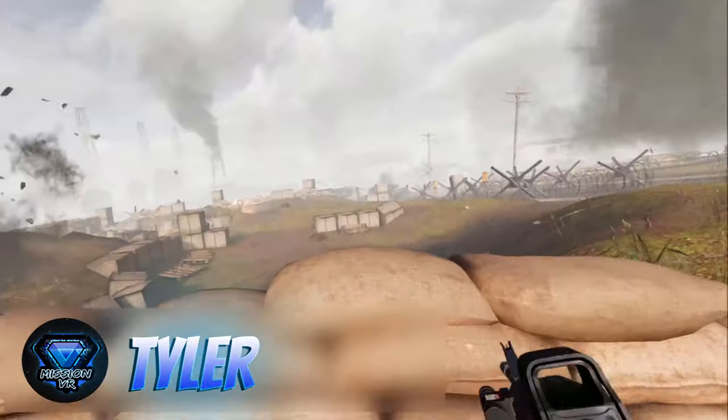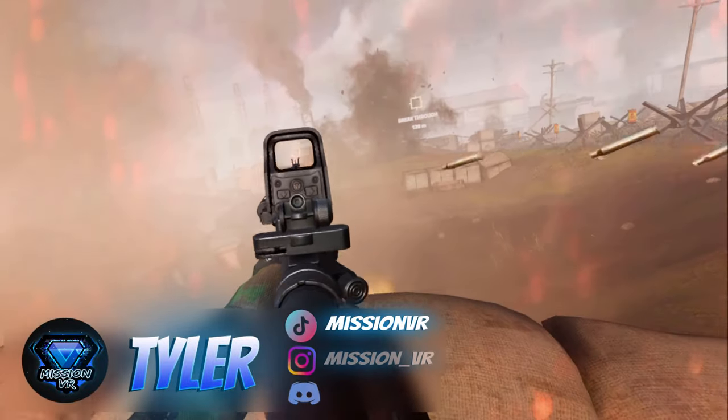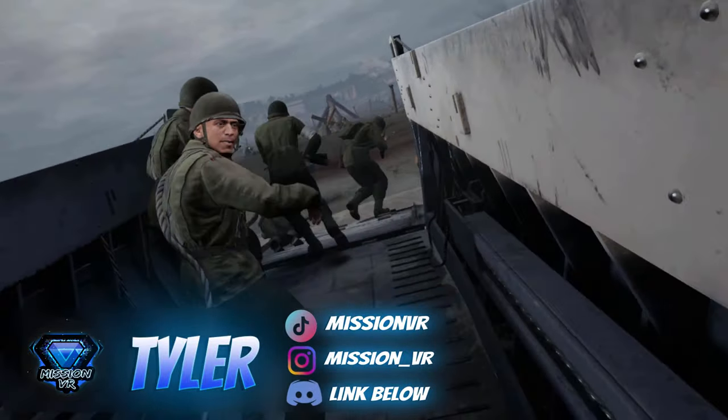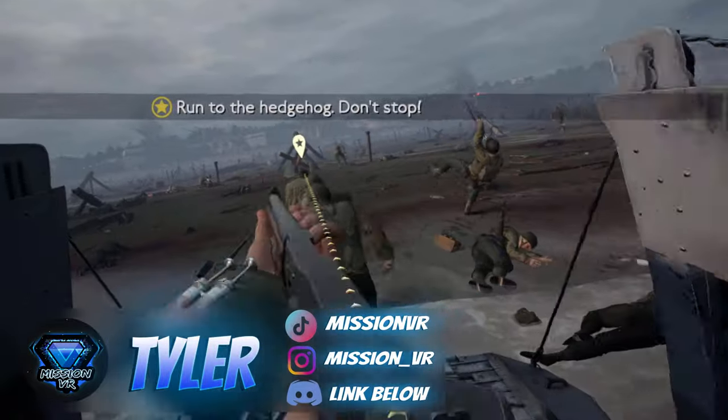What is going on YouTube? It's Tyler from MissionVR, where it's my mission to bring you guys good quality VR content. Today we're going to be going over the top 5 Meta Quest shooters that are on the Meta Quest store for Quest 2 and Quest 3.